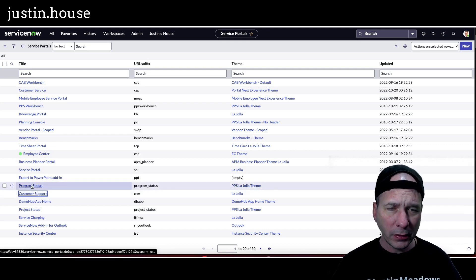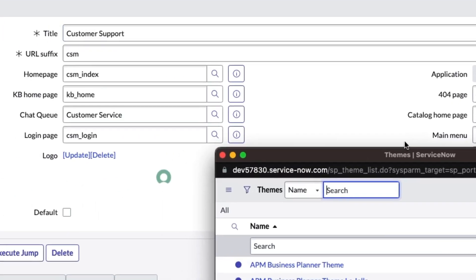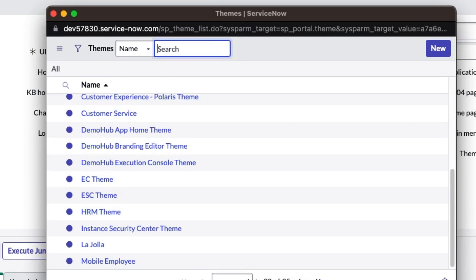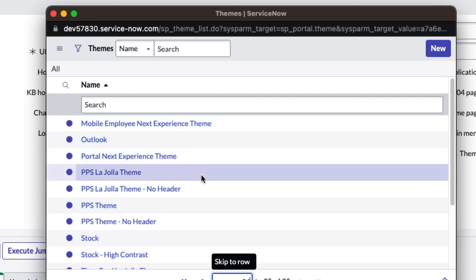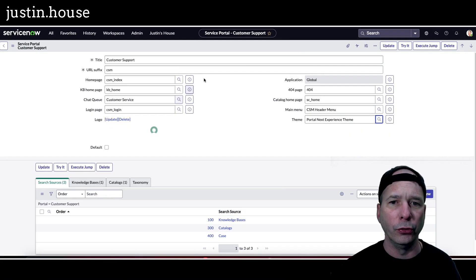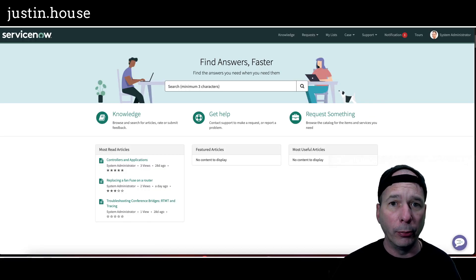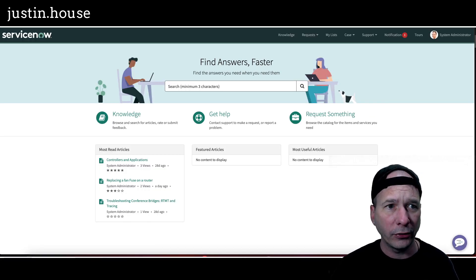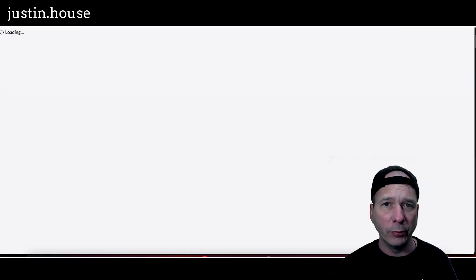We're going to look for customer support. I did have to install that store application for the Portal Next Experience Theme. Let's look through our themes here. Because we're on CSM, I have the option for the Portal Next Experience Theme right there. I'll go ahead and click it and hit save, and that will flip our portal to the Next Experience theme. I'll hit refresh and you're going to see what that new theme looks like.